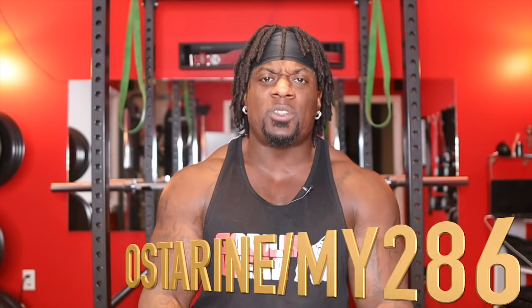Today we're going to touch on our first actual SARMs: Ostarine, MK-2866, Anova SARMs, S22. It's got a ton of names.